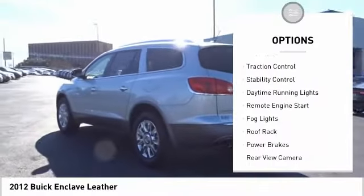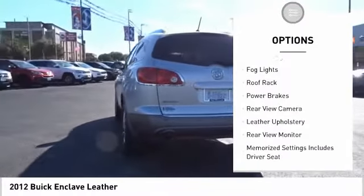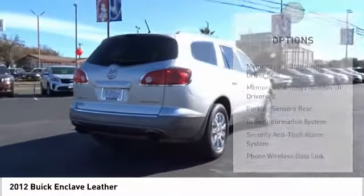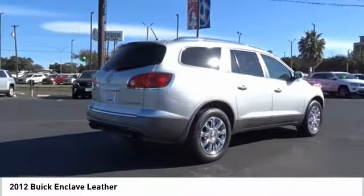Roof rails, traction control, stability control, daytime running lights, remote engine start, fog lights, roof rack, power brakes, rear view camera, leather upholstery.